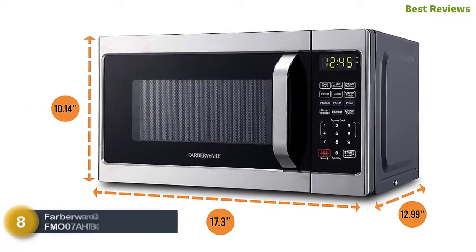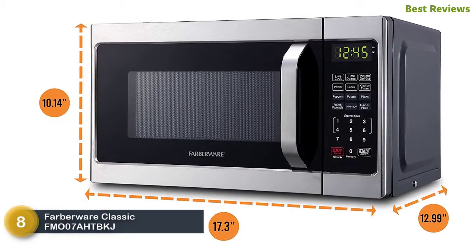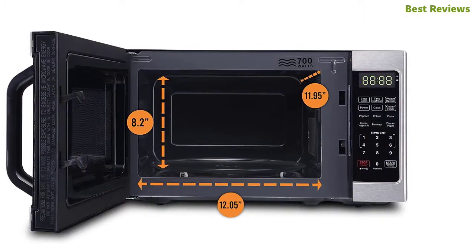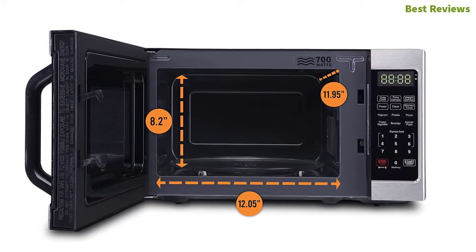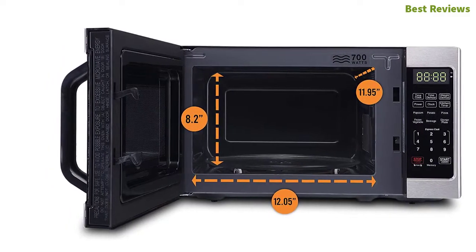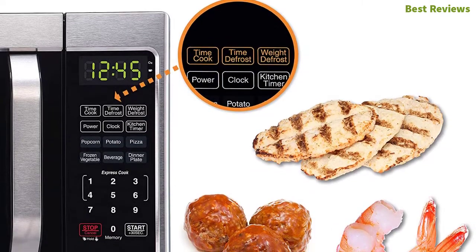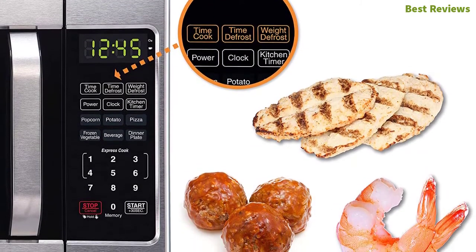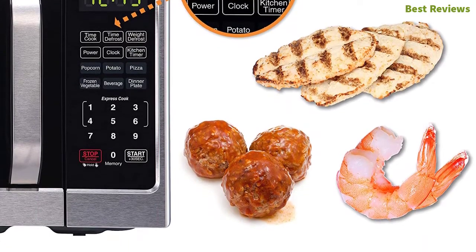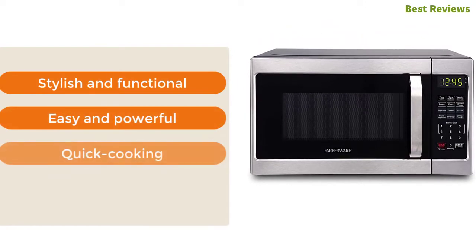Number eight in our list: Farberware Classic FMO07AHTBKJ. An easy-to-use microwave that works with any decor. The size is compact and ideal for use in your kitchen. The interior is large and easy to clean. The child safety lock option is helpful for the safety of your child. The time setting facility allows preparing your food even when you are busy. The most important features are stylish and functional design, easy and powerful quick cooking, and LED display.